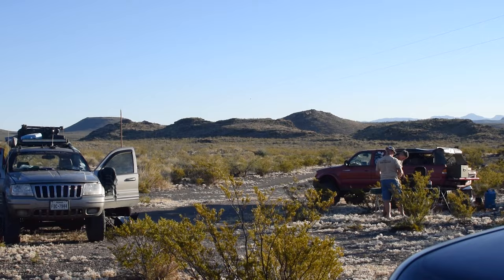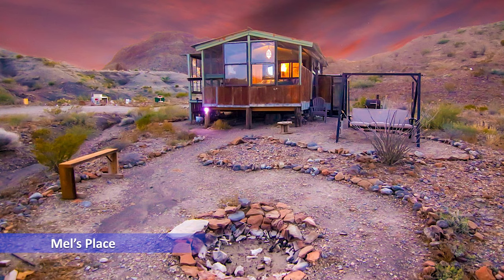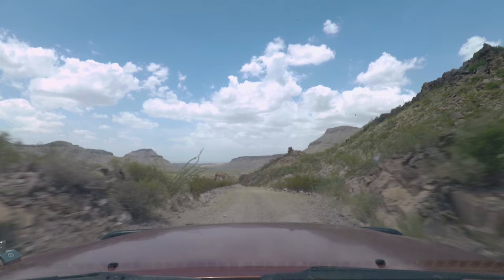If you need an alternate place to camp before entering the park the next day, two places I recommend are Los Alamos Ranch, just outside the north side of the park, and Mel's Place, near Study Butte. Both offer primitive camping and cabin rentals at reasonable rates. Reservations are needed, and links are in the description.